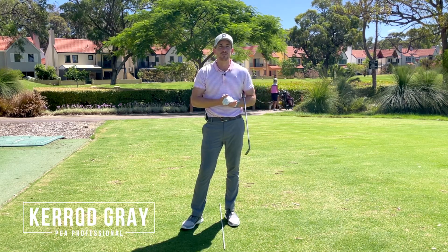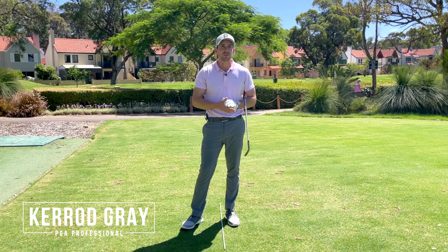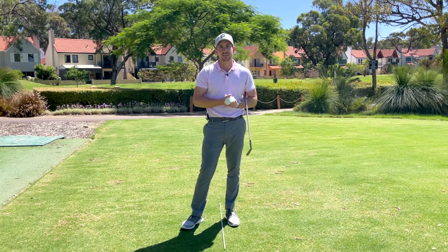Completing your swing in a balanced, poised finish position is without a doubt one of the big key differences that you see with the professional golfer versus those who struggle to strike the ball. If you're in this category, stay tuned — this video is really going to help. Let's get into it.